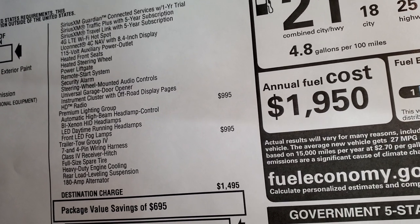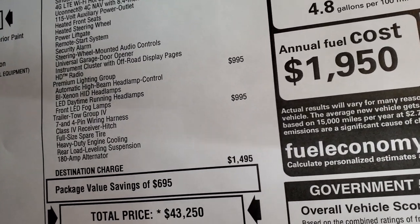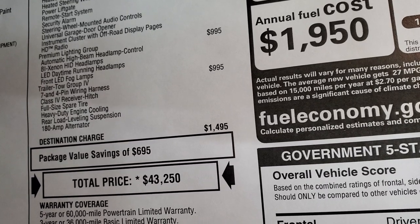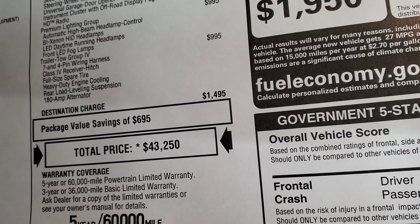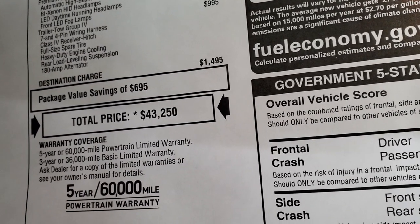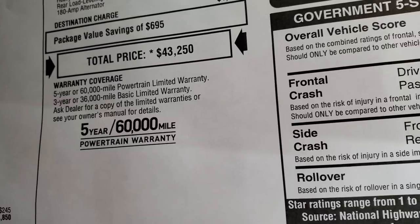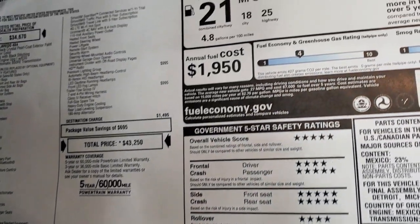The premium lighting group is $995, and the trailer tow group is also $995. With the trailer tow group you get the 7-pin and 4-pin wiring, receiver hitch, full-size spare, heavy-duty engine cooling, rear load leveling suspension, and 180-amp alternator. Total MSRP is $43,250. The vehicle comes with a 3-year/36,000 bumper-to-bumper and 5-year/60,000 powertrain warranty.